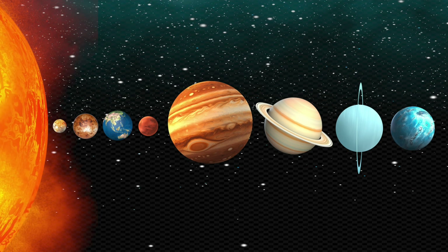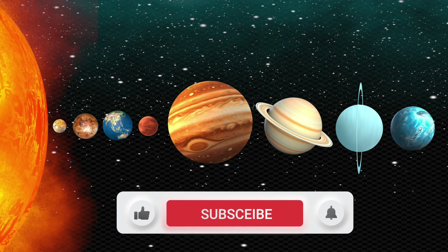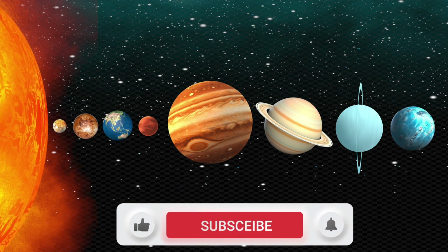Alright you guys, I hope that helped. Thanks for stopping by. If you're new to the channel, please hit that subscribe button and notification bell for more weekly raps and mnemonics.